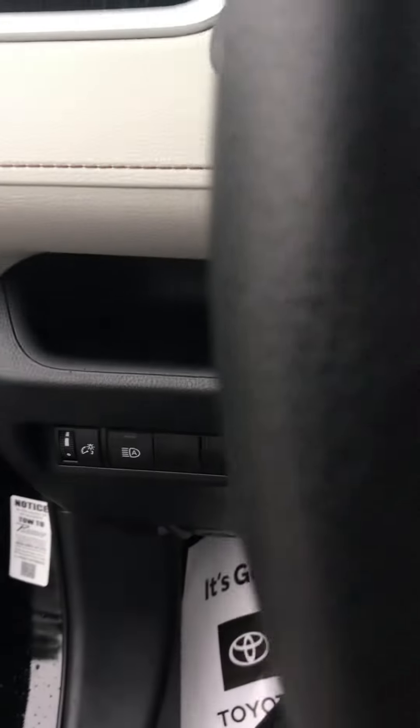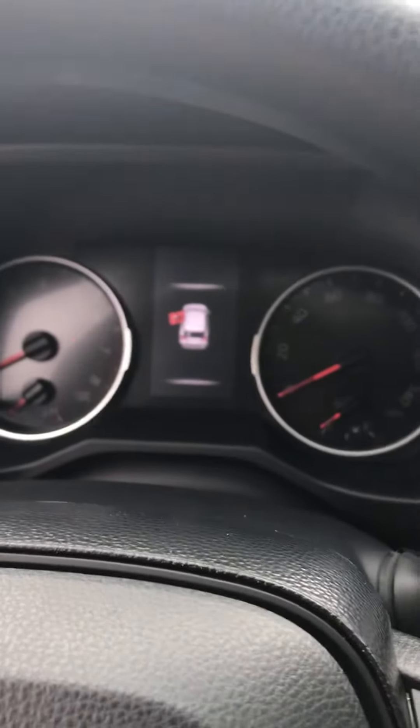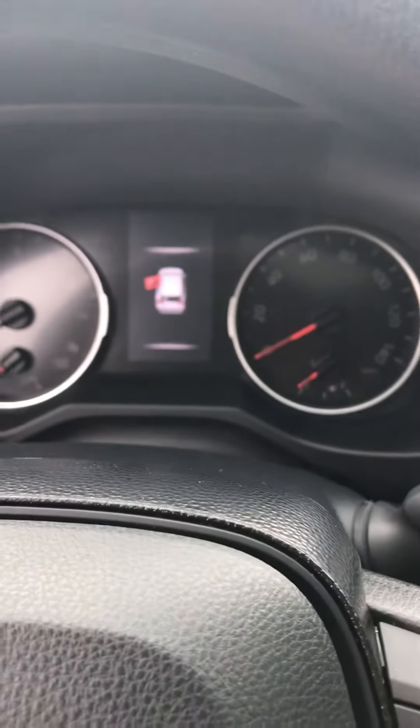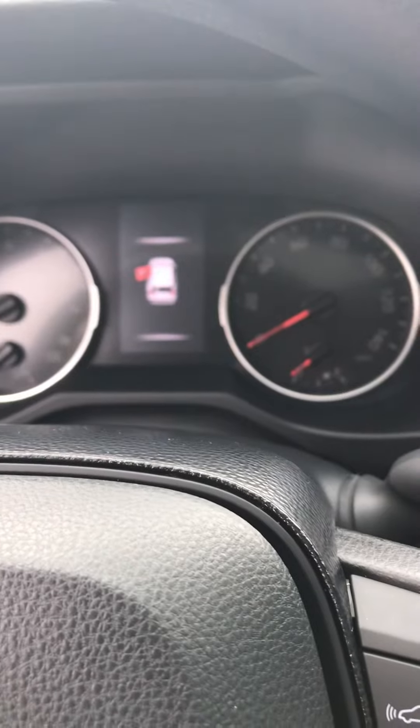Automatic high beams on all the Toyotas. Nice big center display. It also has road sign assist — in that center display, where you see the door open, there will be a speed limit sign. As you change speeds, there's a camera that picks up all the different speed limit signs for you.